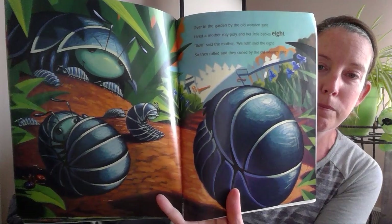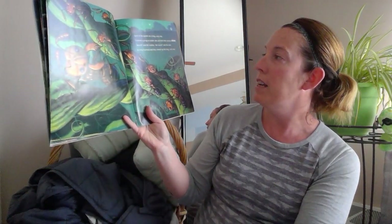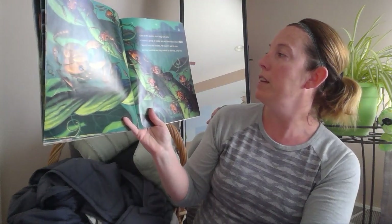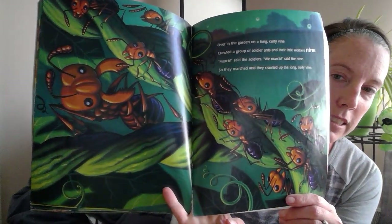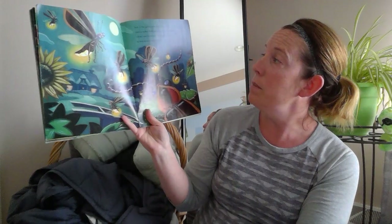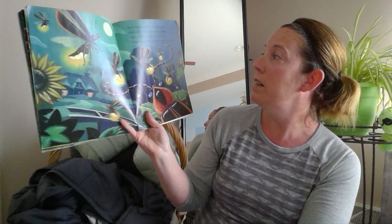Over in the garden on a long curly vine, crawled a group of soldier ants and their little workers nine. 'March,' said the soldiers. 'We march,' said the nine. So they marched and they crawled up the long curly vine. Over in the garden where the moon shines again, lived the mother firefly and her little beetles ten. 'Glow,' said the mother. 'We glow,' said the ten. So they glowed and they flashed where the moon shines again.